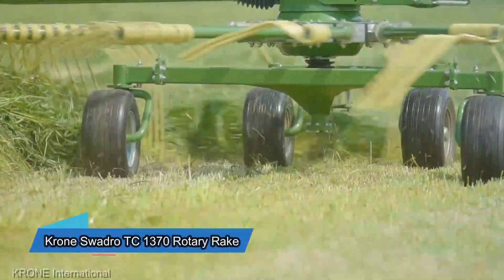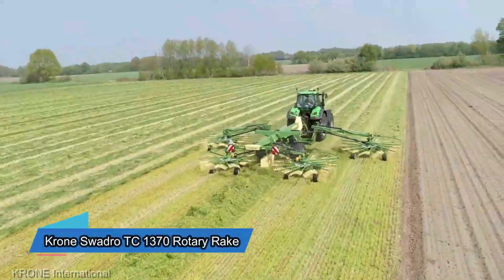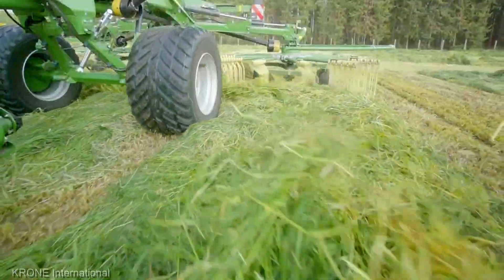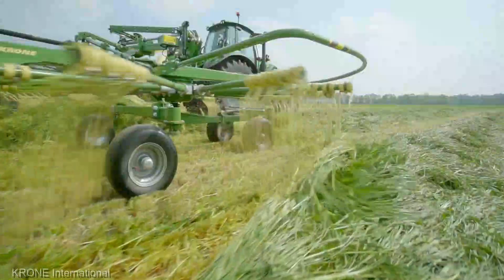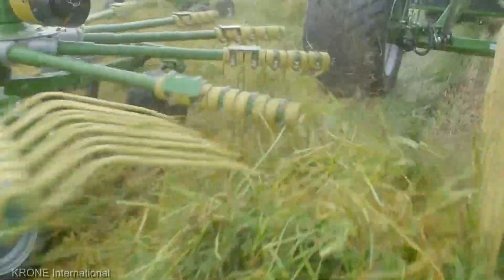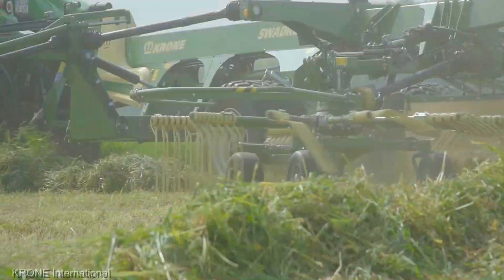For those seeking finesse in haymaking, the Krone Swadro TC 1370 Rotary Rake, priced at $55,000, is here to dazzle. This isn't just a rake, it's a virtuoso that delicately lifts and arranges your hay with the precision of a master craftsman. It's a testament to the art of haymaking.